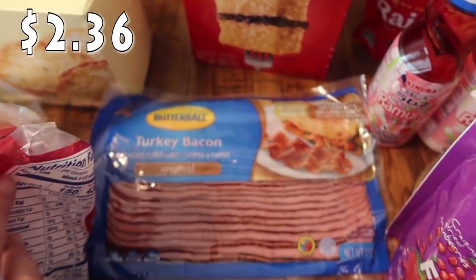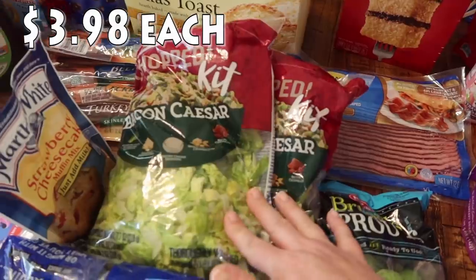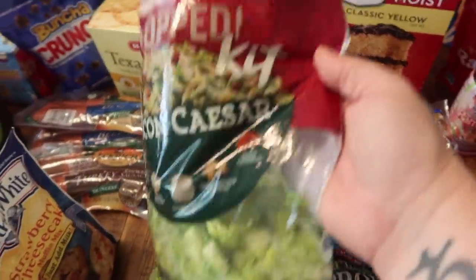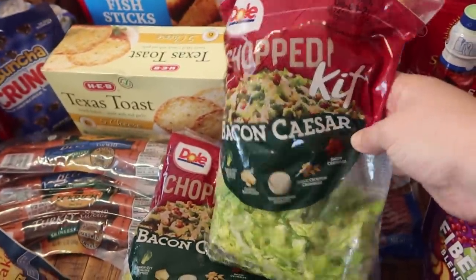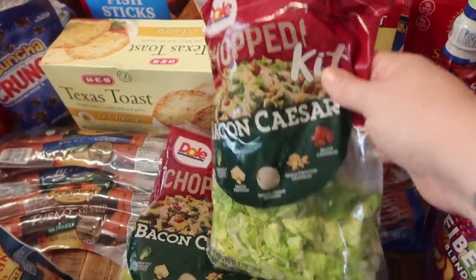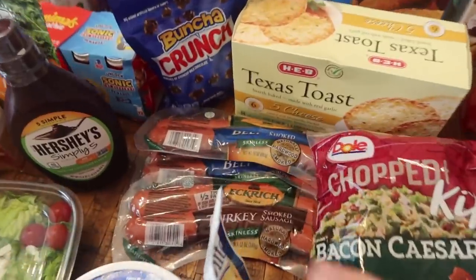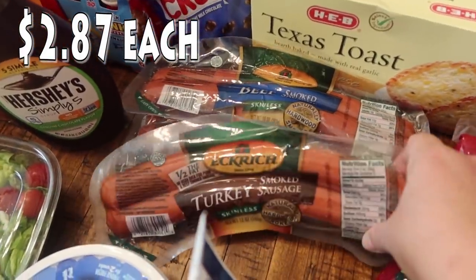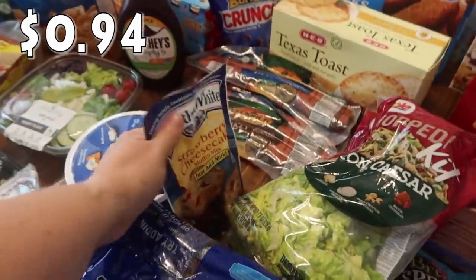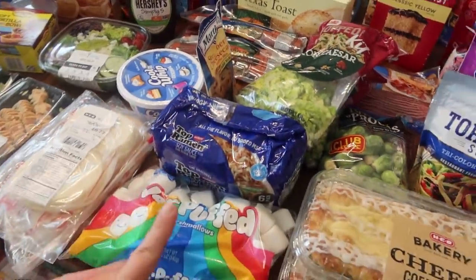I needed some turkey bacon for a recipe, so I got the Butterball turkey bacon. I also grabbed two salad chop kits — the bacon Caesar, because we all really love Caesar salad. I'll leave the bacon on the side so Paige can have it too — she doesn't like meat. Coming over here, I've got some sausage: two beef smoked sausage for a recipe, and one turkey smoked sausage. Here is the muffin mix Pearl picked out — Martha White strawberry cheesecake.